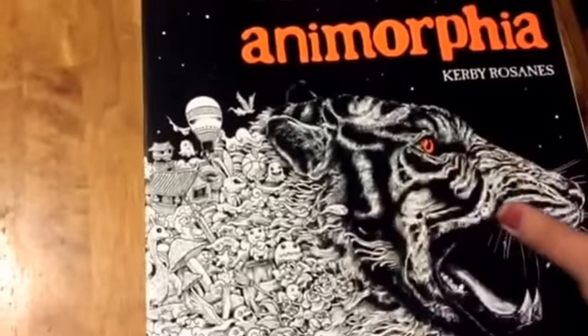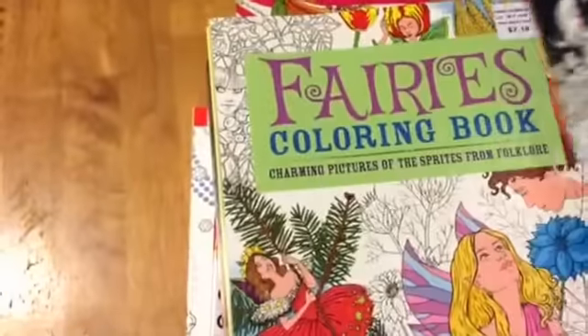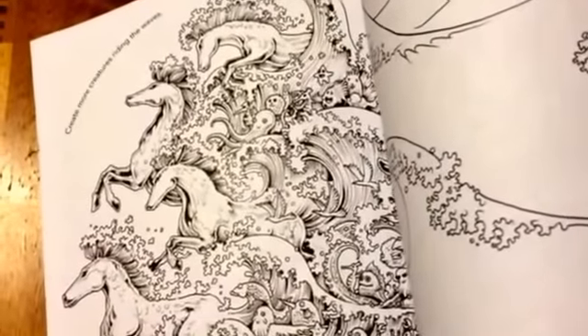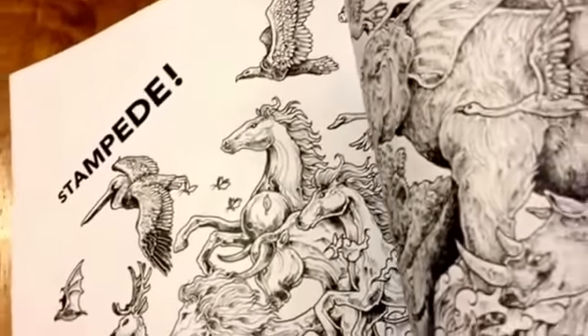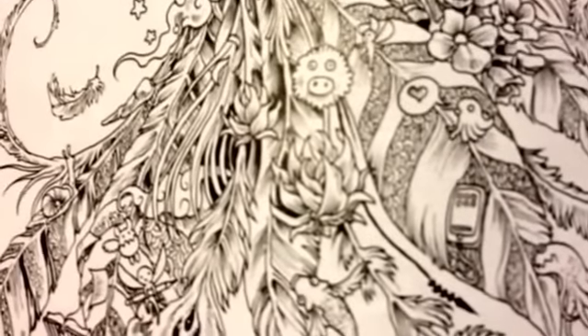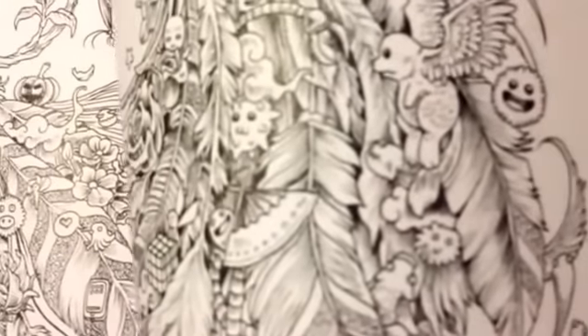This is why I went into the store today — it's the Anamorphia one. I've been wanting this one and it was about $8.99 or $10. It's the one where the animals morph into other things — there are hidden pictures within the animals. Like here's the peacock, and then there's pumpkins and ghosts and all different kinds of little images inside the tail of the bird. On another one there's even a Rubik's Cube in the tail.